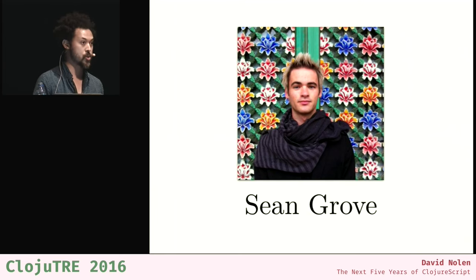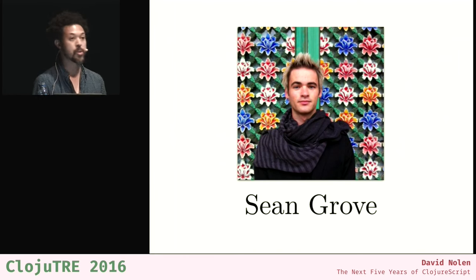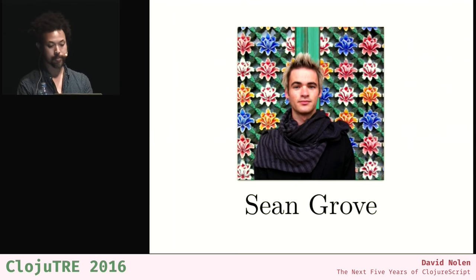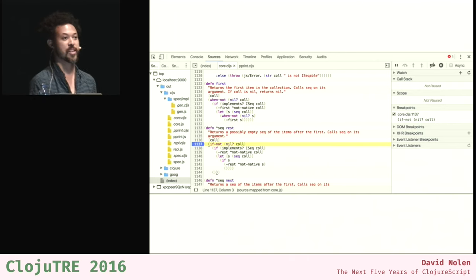Source mapping was another huge change. Suddenly a lot more Clojure programmers said, 'Okay, that's really great — I can now get sensible step debugging. I can set breakpoints.' That's just a huge usability win. Today, in Chrome, you get syntax-highlighted Clojure code and you can set breakpoints. It's amazing — your browser is a Lisp machine. I've got all my ClojureScript in the source in the browser, and it still never ceases to amaze me.